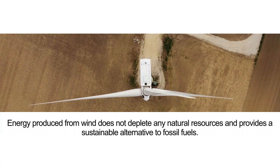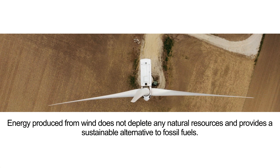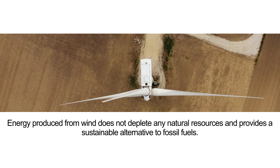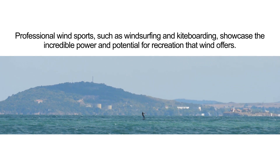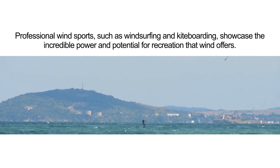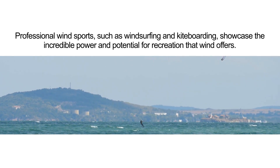Energy produced from wind does not deplete any natural resources and provides a sustainable alternative to fossil fuels. Professional wind sports, such as windsurfing and kiteboarding, showcase the incredible power and potential for recreation that wind offers.